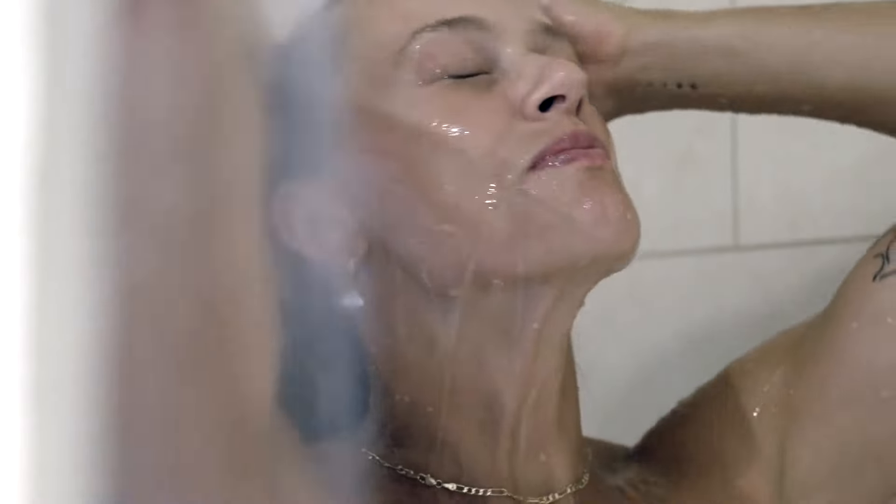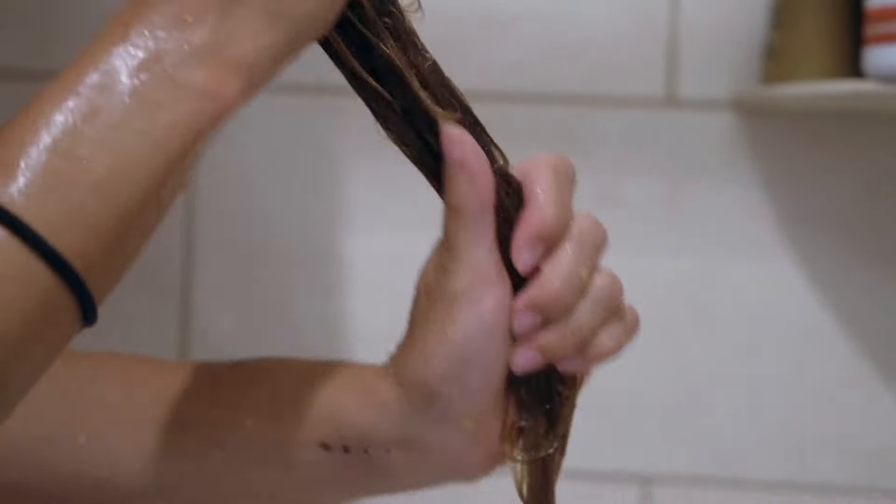Heavenly Essence Shampoo provides gentle conditioning that revitalizes the hair and scalp to nurture dry or damaged strands, while Pearl Essence deeply conditions, leaving your hair full of body and shine.